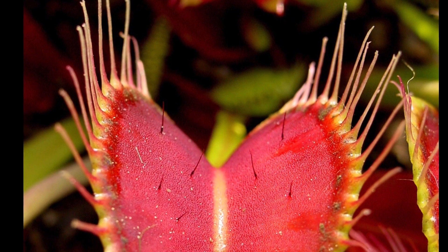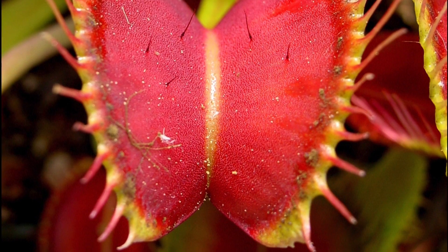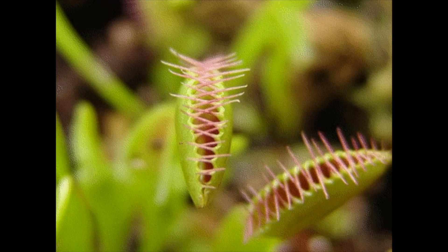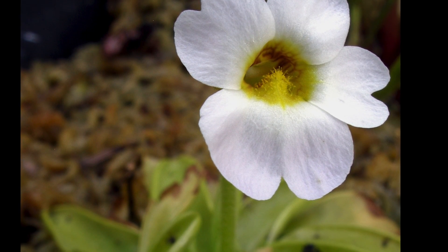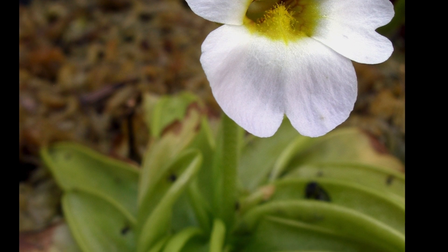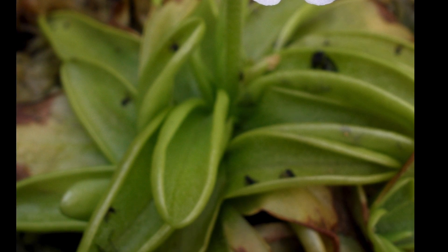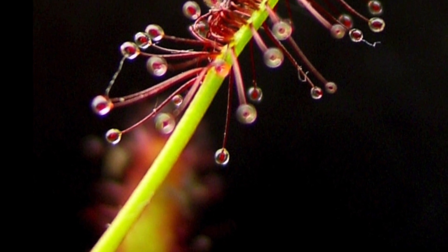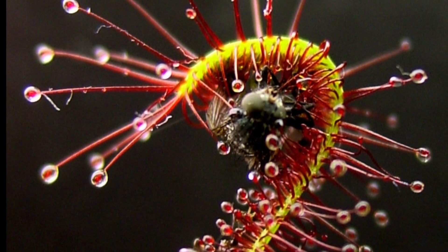The Venus flytrap uses an active trap called a snap trap. When something touches the hairs on a Venus flytrap, the cells on the outside layer rapidly expand compared to the inside layers, causing the mouth to close. They get larger every single time they eat. The butterworts use flypaper traps — leaves with mucus-secreting glands that produce a sticky surface effective for catching small flying insects. The leaf responds by rolling over the prey to further ensnare it. A combination of the flypaper trap and snap trap is used by the sundews — the sticky surface holds the prey captive until the sundew finally snaps over.